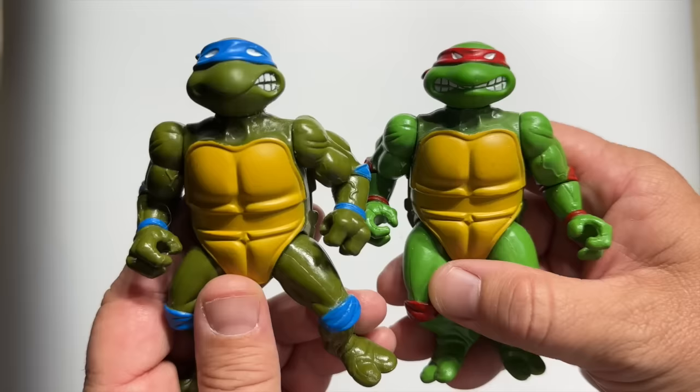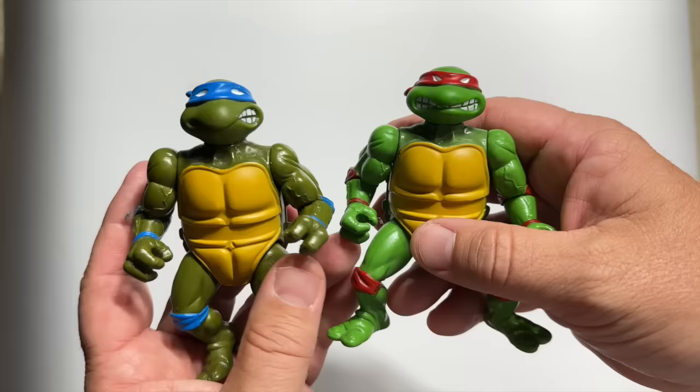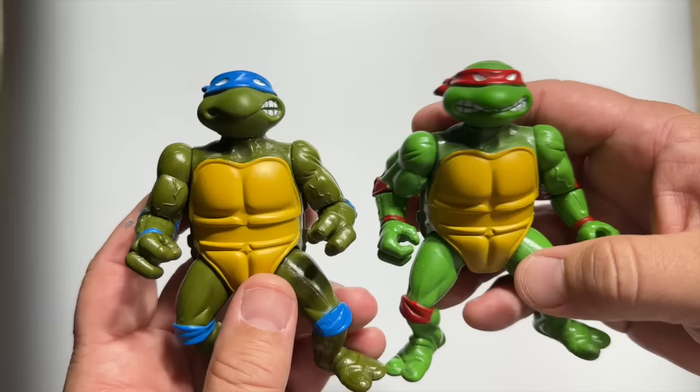So we have to start off with these two — my original Ninja Turtles from all the way back in 1988. These were the very first ones that Playmates came out with, and I found them about a year ago in a cookie tin that was filled with crayons at my mom's house.